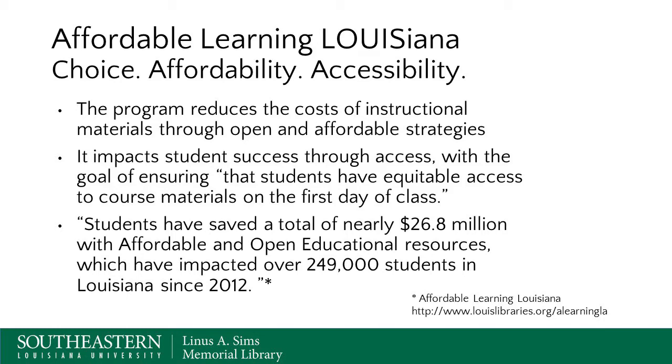So far, our students have saved a total of nearly 26.8 million dollars with affordable and open educational resources, which have impacted over 249,000 students in Louisiana since 2012. So almost a quarter of a million students have benefited in our state from affordable learning.